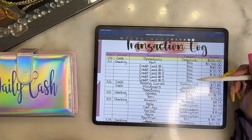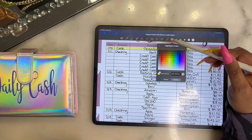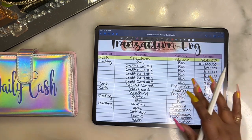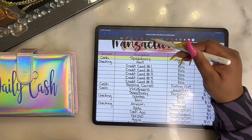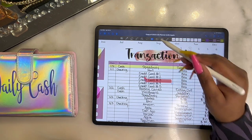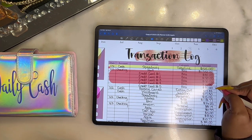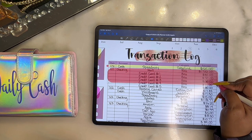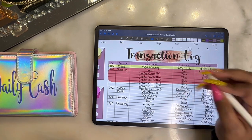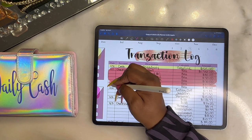I tracked all my bills coming out on the first — most of my bills come out on the first. Bills are red. I'm using GoodNotes and there's an element feature where frequently used items can be saved so you don't have to keep going back and forth. I'll use that to speed up the highlighting process.